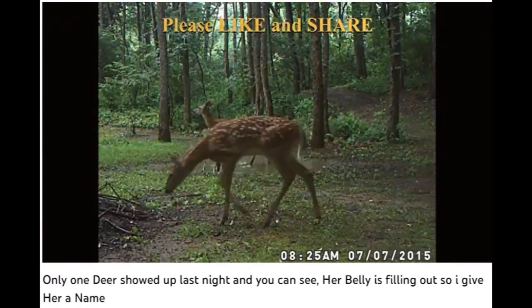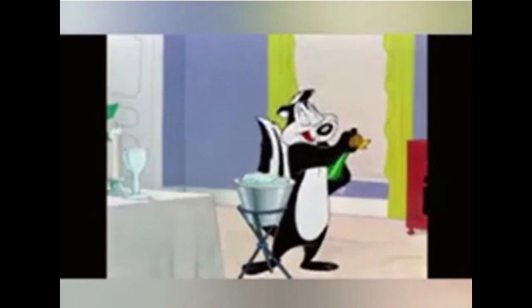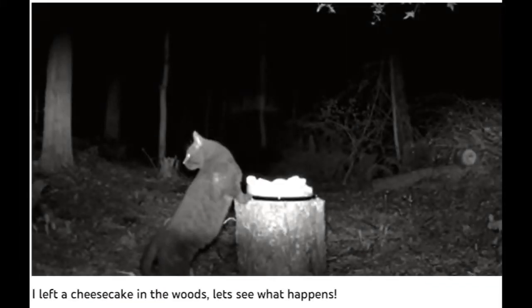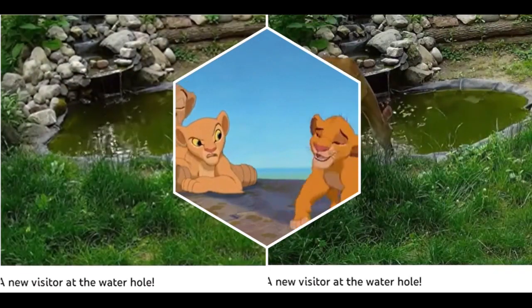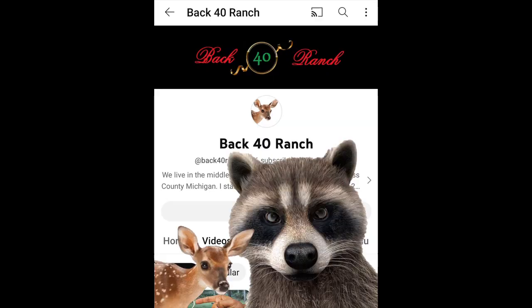I live behind the M40, it's a highway that runs north and south in Michigan, and everything I shoot is in the backyard. A lot of the videos are wordless and covered with really relaxing music. Back 40 Ranch's game cams catch all sorts of curiosities. Back 40 Ranch has a very popular waterhole too. So if you're wanting to see Michigan wildlife, Back 40 Ranch is a great place to start. Check him out.